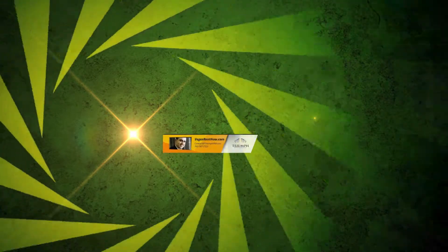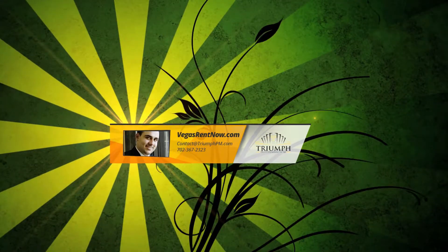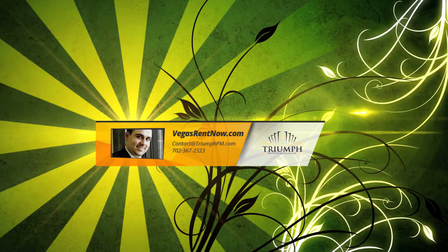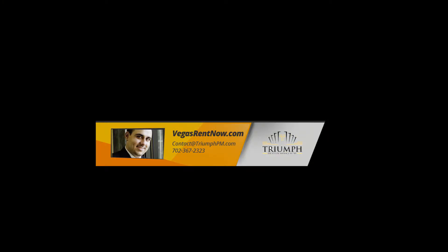To view this property, call 702-367-2323 or visit our website vegasrentnow.com to view our list of vacancies.